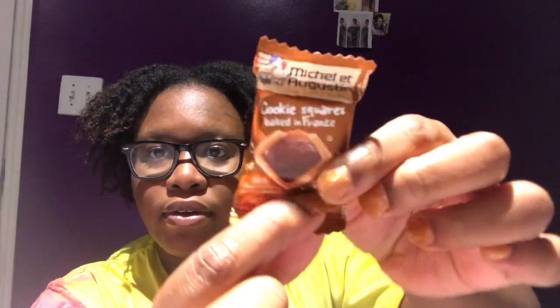Oh, this is Michel et Augustin — it's a French brand. I'm trying to say the French cookie squares, based in France. It's milk chocolate and melty caramel — can't wait to try this. They have a picture of them on the back, and their mission is to bring their French pastry know-how to your neighborhood.